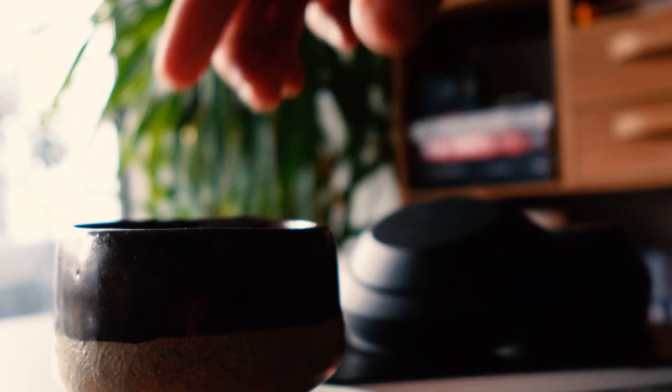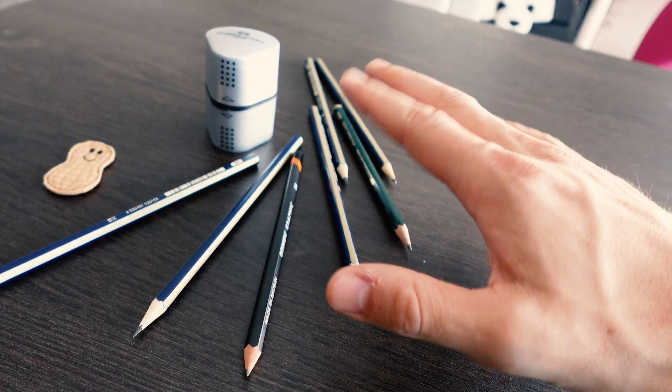Inktober is not meant to be done in one day, so I'll need all the motivation I can get to complete this challenge. Now let's just start inking. I don't have a brush pen — I think I know exactly where to buy it.